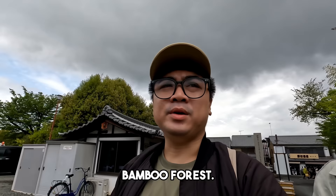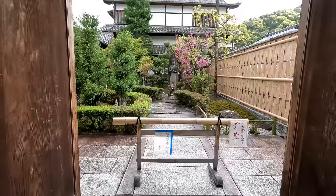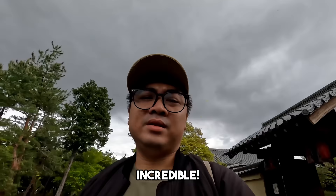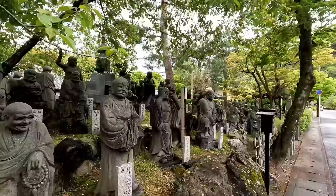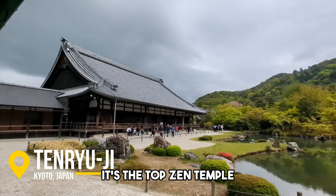Sunod namin yung punta sa Tenryuji Temple — along the way na siya papuntang Bamboo Forest. On the way kami doon sa temple. May mga open naman ng mga tourist attraction na bahay, binasok-pasok na rin namin. Grabe yung pag-preserve nila ng culture nila. Amazing. Tenryuji Temple is a UNESCO World Heritage Site. It was founded in 1339 — it's the top Zen temple in Kyoto, and features a historic garden and deep-rooted history as a leading Zen Buddhist temple.